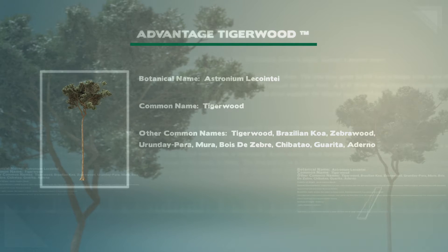Hello, my name is Robert and this is 5 quarter by 4 pre-groove Tigerwood from AdvantageLumber.com. Advantage Tigerwood is also known as zebrawood. Advantage Tigerwood is a light golden brown to reddish brown with exotic black and brown streaks.